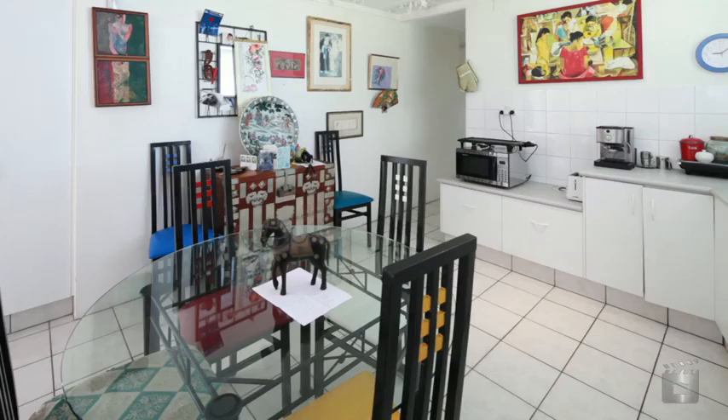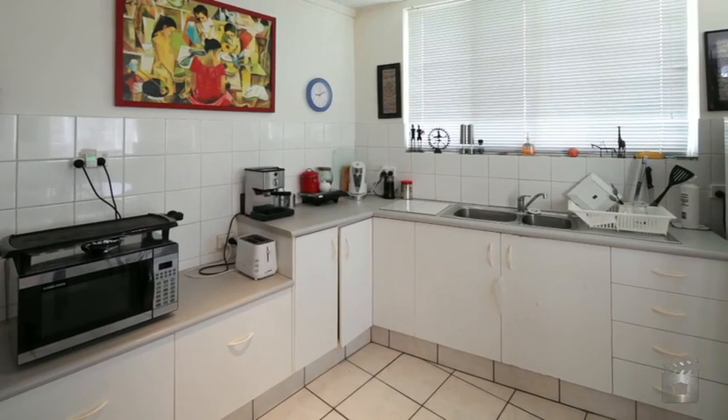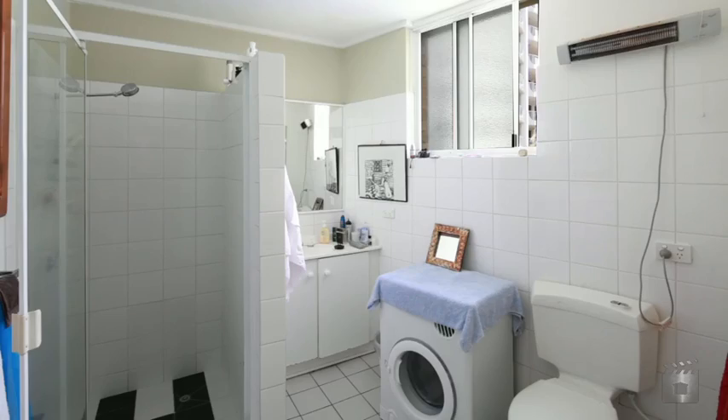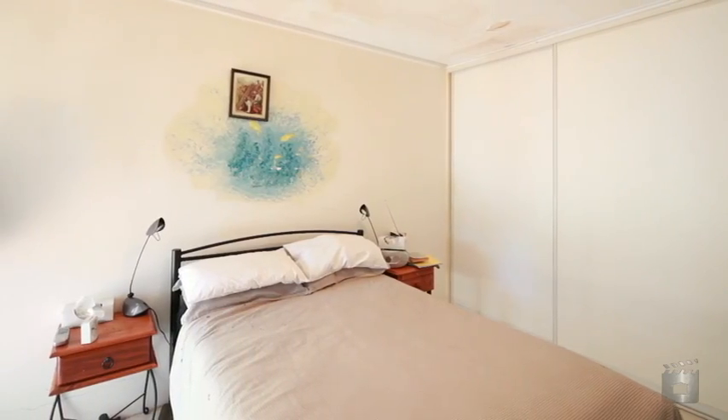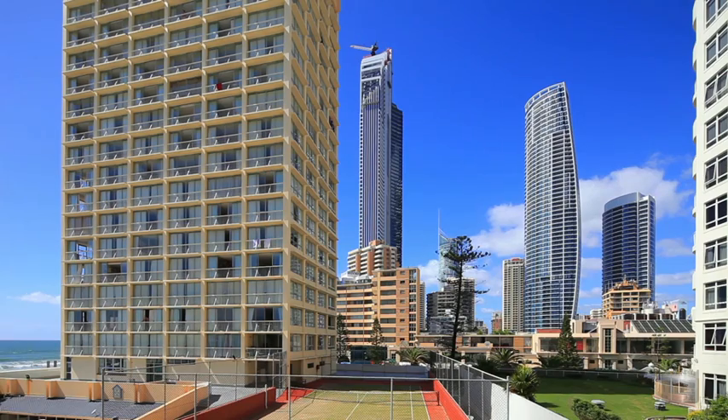Directly across from the beach with excellent ocean views are these 10 residential units on a 506 square meter block: 5 by 2 bedroom, 4 by 1 bedroom and 1 by 3 bedroom apartments, all with a balcony and car park as well as a pool within the complex.